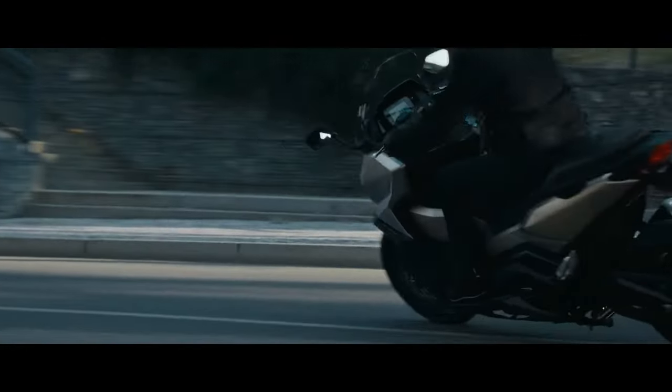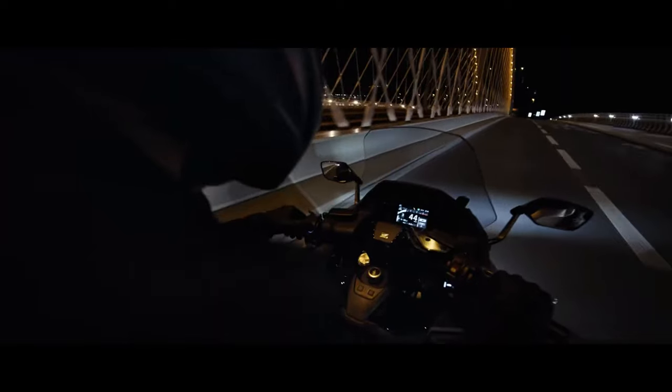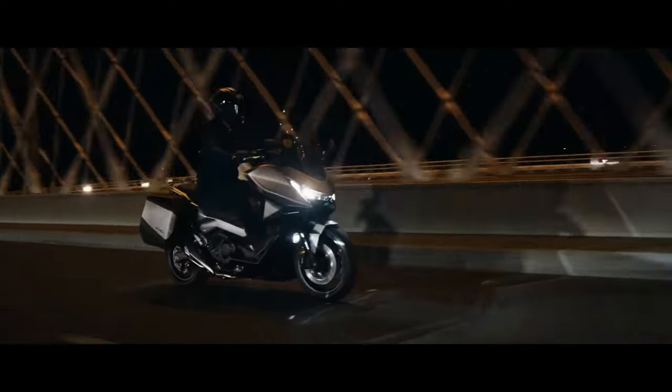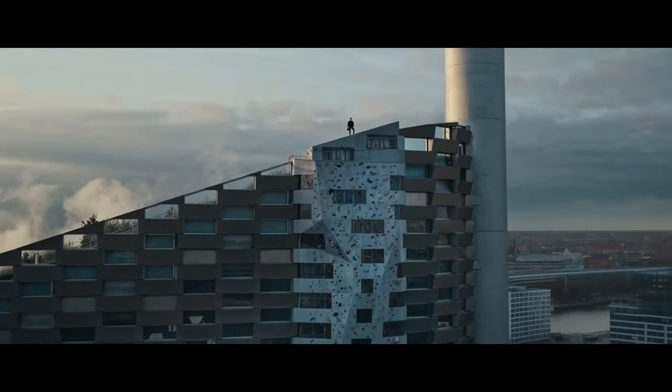The Forza's suspension system has been upgraded for 2025, featuring a fully adjustable front telescopic fork and twin rear shocks.